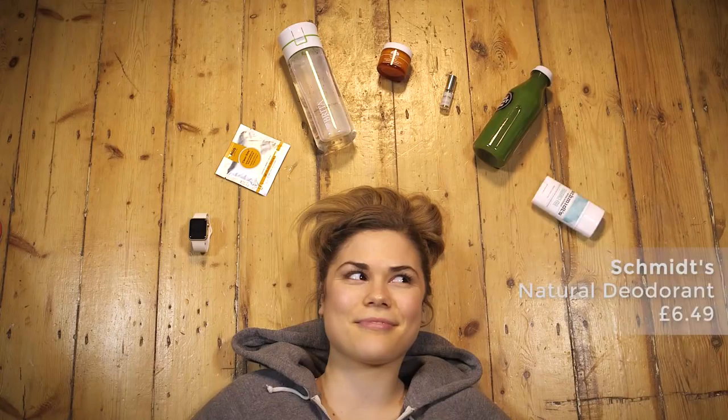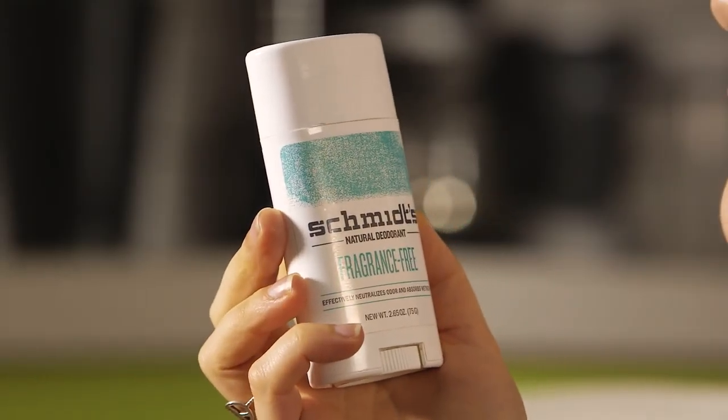I'm a big fan of natural deodorant, and this one by Schmidt's is the best — it works all day. Obviously post-workout it's really good to have deodorant with you; you never want to be caught without it after a workout.